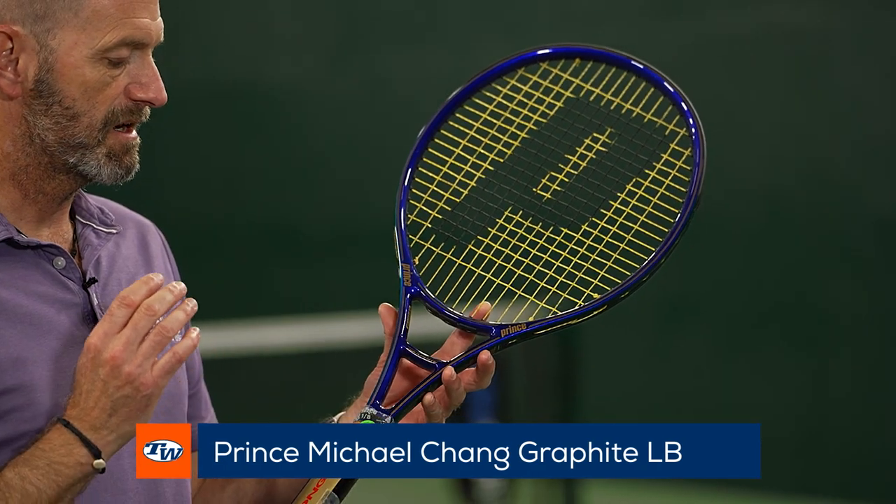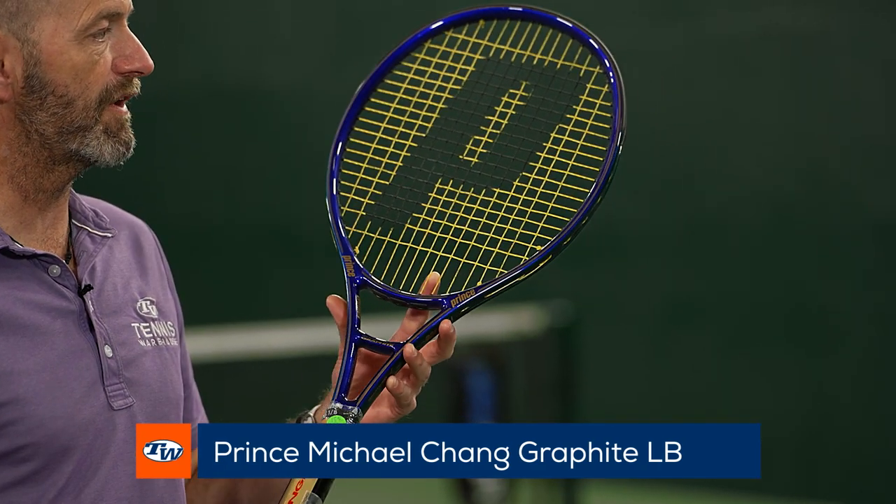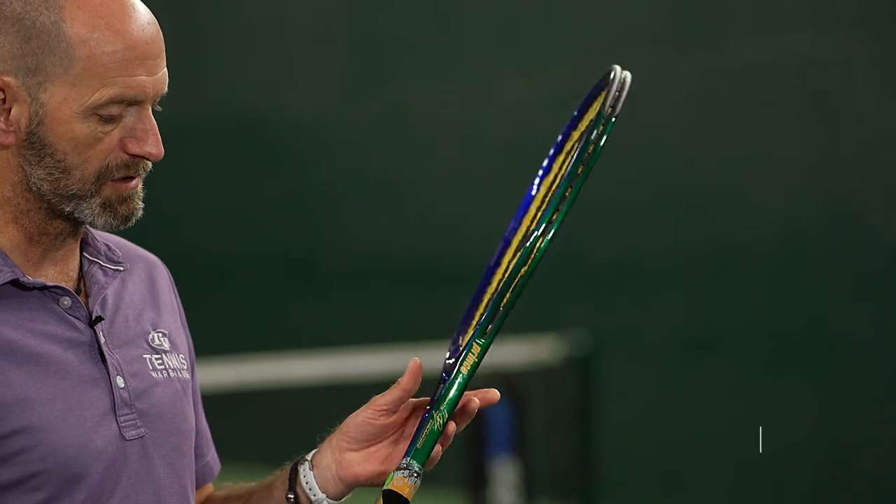Last but not least we've got another Prince classic and it is the Michael Chang Prince Graphite Longbody. Love the cosmetic on these ones. Super nice racket. It's fun to hit with. Great collectible to have as well.